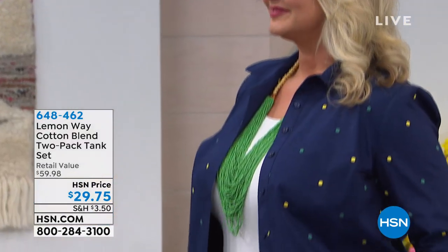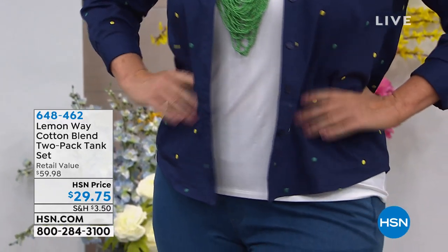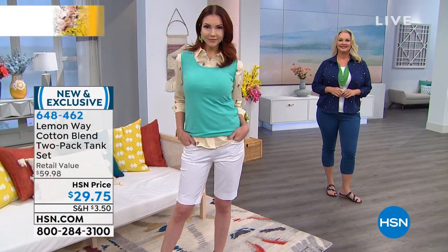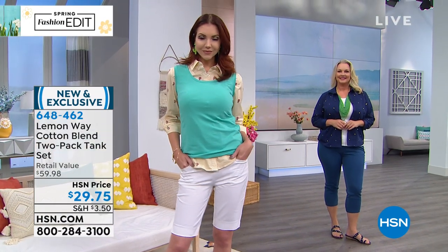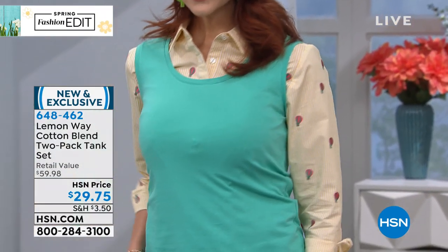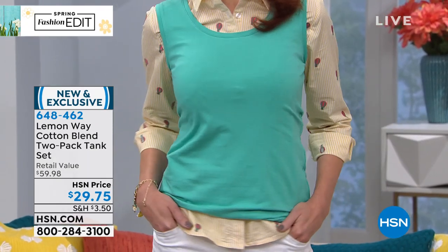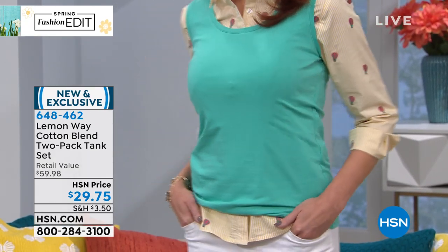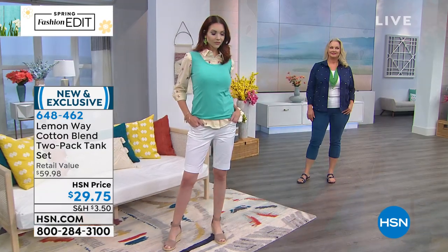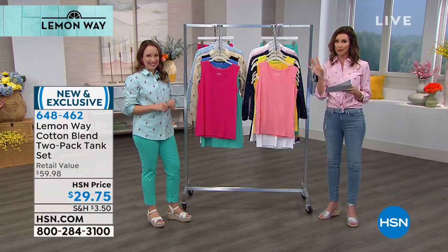These are the two-pack tank set — $29.75. These are going to be a really big favorite for you, whether you're wearing them with our today's special, on their own, or under anything. Retail value close to $60, so you're getting it like buy-one-get-one-free on the two-pack of tanks. Brand new, so soft and stretchy that Kate could actually put it over her today's special and wear it as a vest — a really cute style. We've got great combinations because you're not just getting one for $29.75, you're getting two.